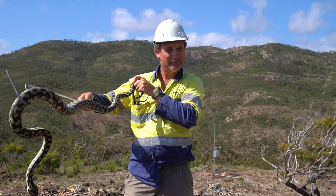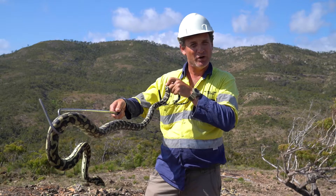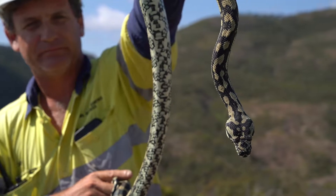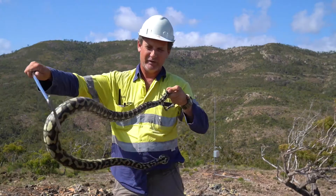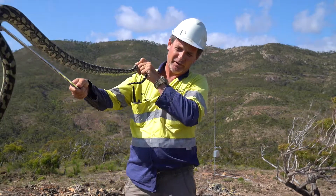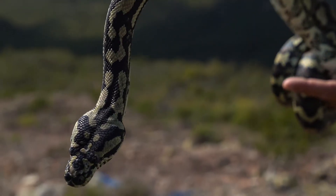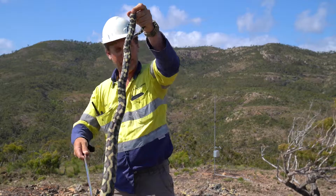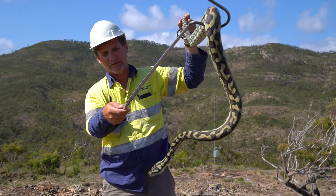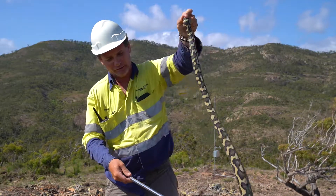My name is David. I'm a fauna spotter catcher here on site at Mount Emerald. Part of my job is to identify habitat and find any of our critters that we need to remove out of harm's way as we're clearing. This one here is a coastal carpet snake. Unfortunately we've found numerous of these culprits with radio tracking collars in their belly. They seem to have a taste for the northern quoll, but I suppose that's all part of nature and the cycle up here.